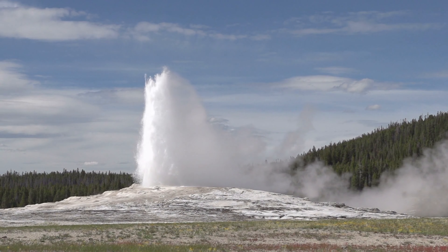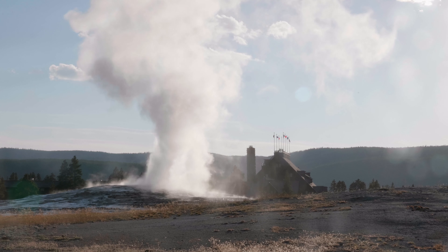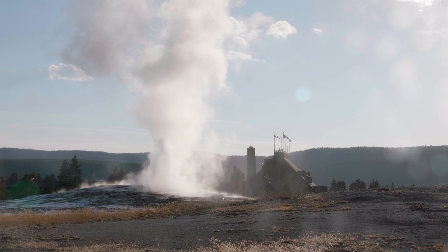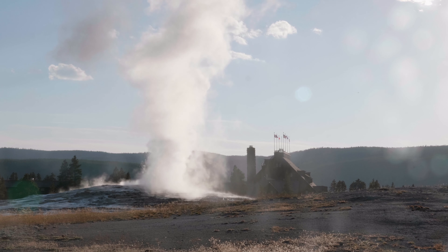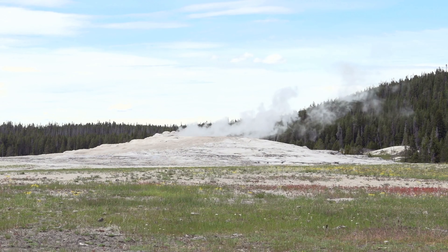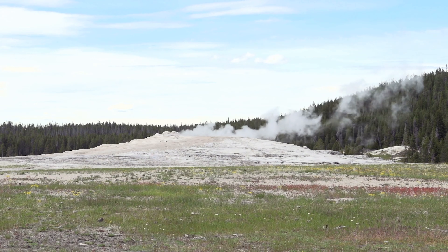Some geysers are easier to predict than others, with the most famous example being Old Faithful. Rangers have two average times between Old Faithful's eruptions, depending on whether the previous eruption was long or short. A long eruption is anything longer than 3.5 minutes. As of now, the times are 68 minutes after a short eruption, or 94 minutes after a long eruption, but these times can vary slightly, and over time tend to be growing larger.